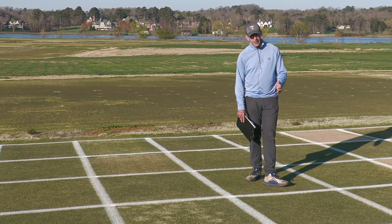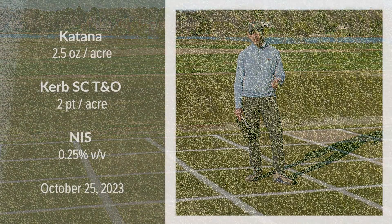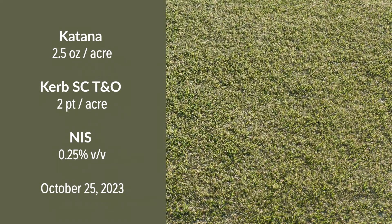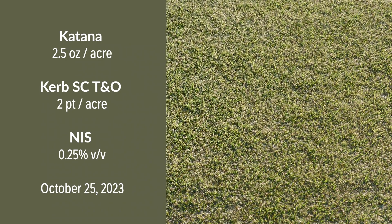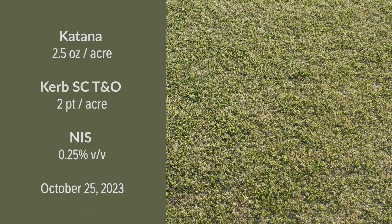Our next treatment has become somewhat of an industry standard over the past several years. This is a mixture of Katana, which is an ALS-inhibiting herbicide, with Curb. This is a single application timed using our POA emergence model developed at UT, and one application of that herbicide mixture has provided excellent control here later on in the season.